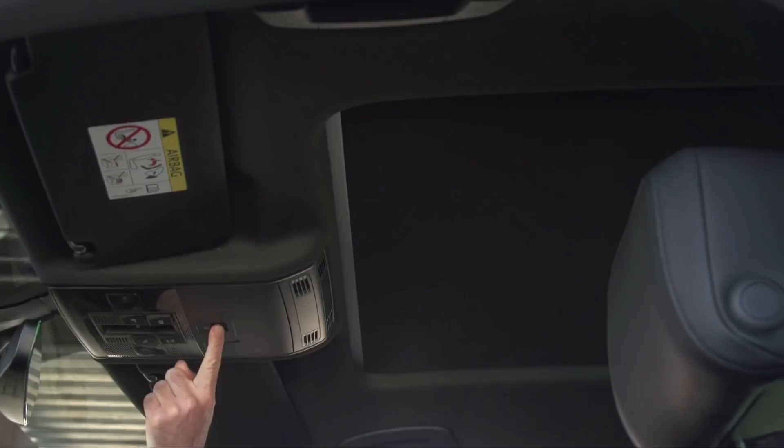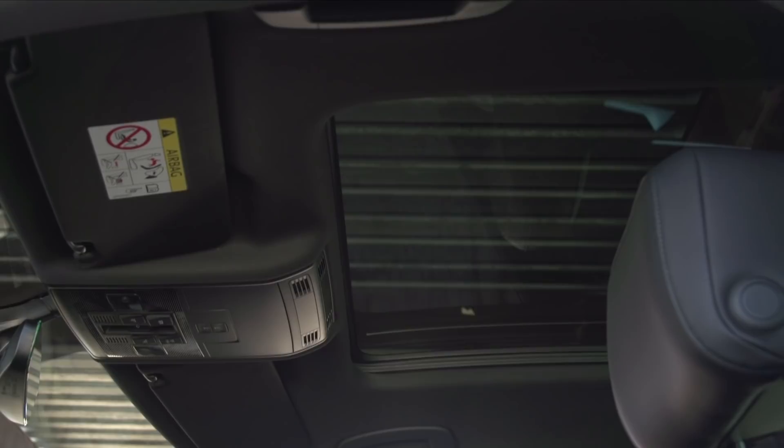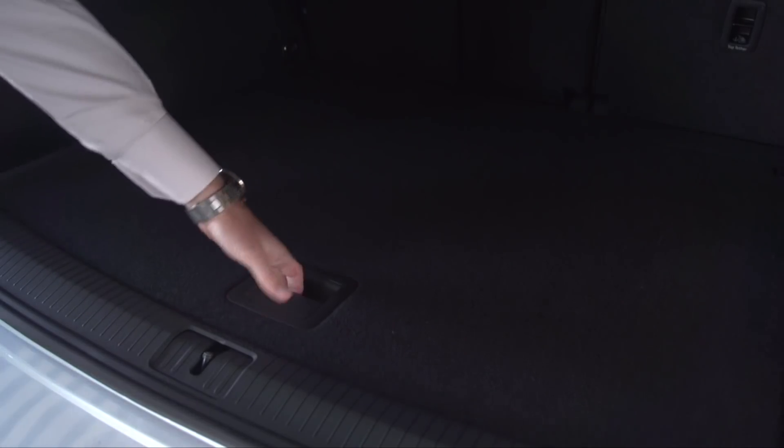Boot space is on the upper end of the scale in relation to its competition, although you do sacrifice a full-size spare wheel for that. If you like what you've seen so far on the Tiguan, stand by — it gets better.